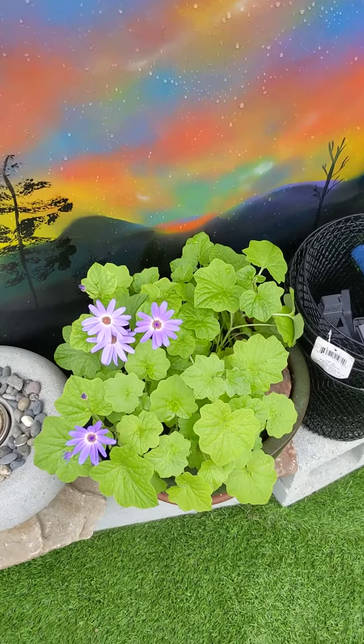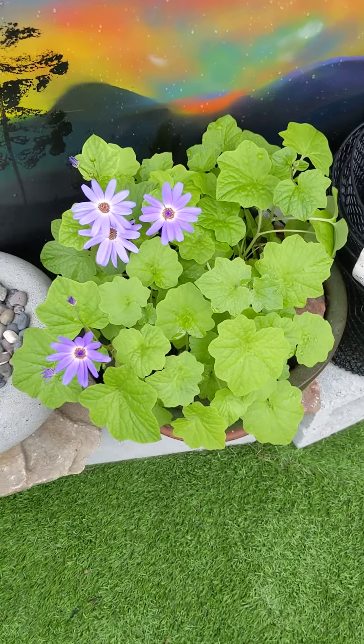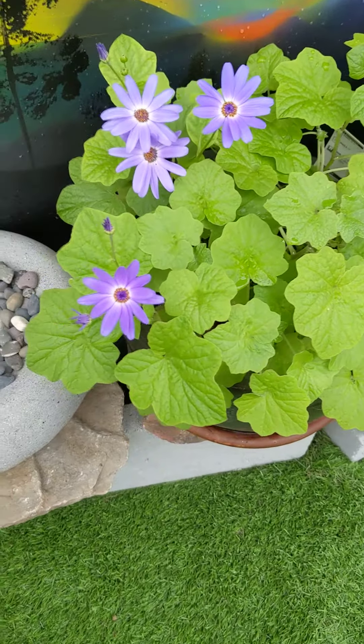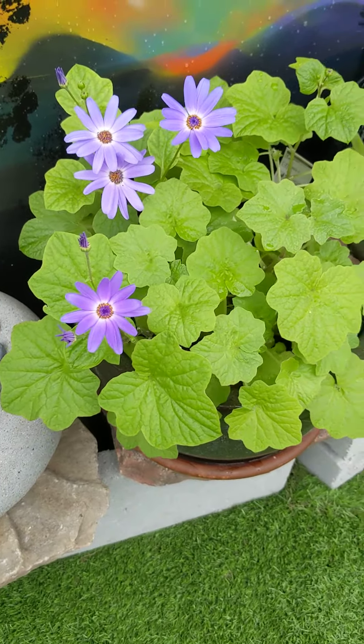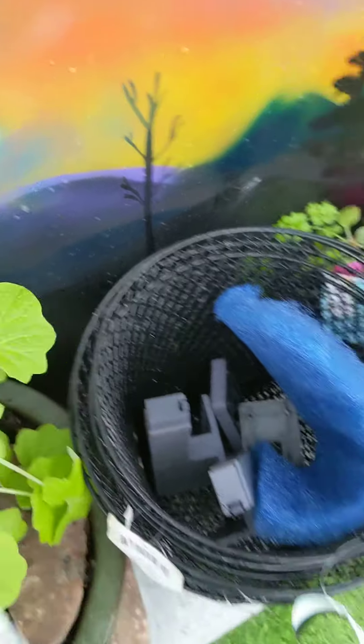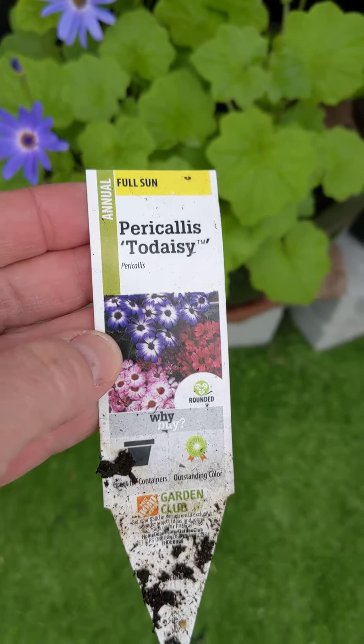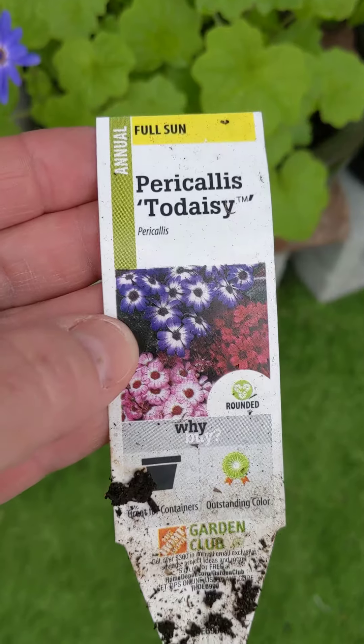Hey there! Welcome to the Hickory Grove Garden Dome. I just wanted to share this plant with you. This is this beautiful purple plant. It is called Pericallis Todaisy, and it is an annual.